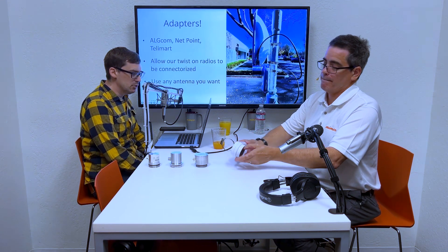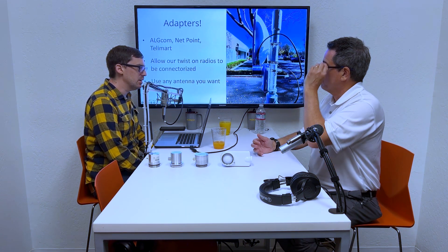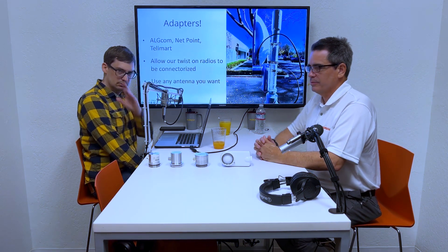Well, if you have nothing else to add, Eric, I think we've reached the end of our episode here. We'll catch you on the next Mimosa podcast. Thank you. Thanks, Dustin.